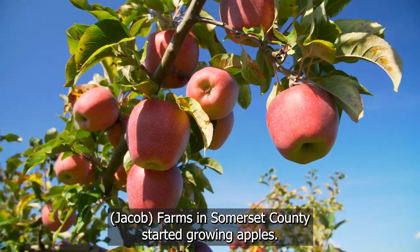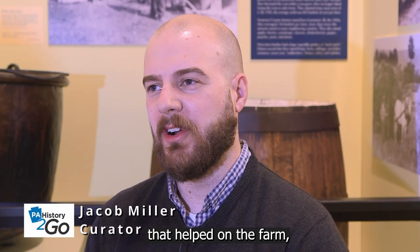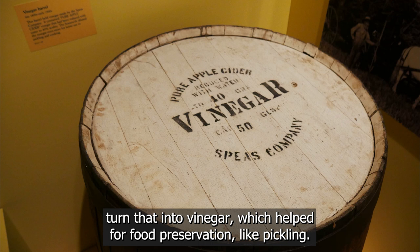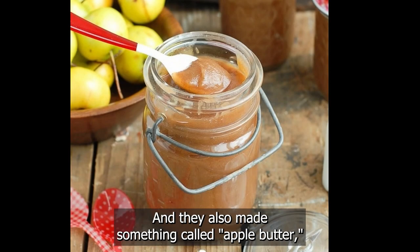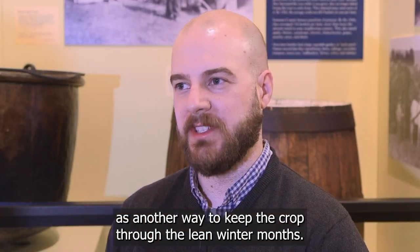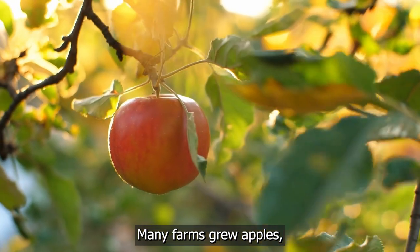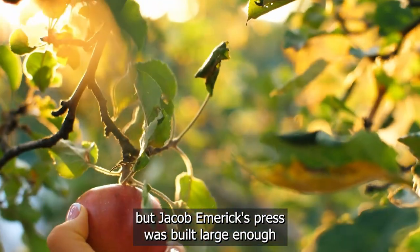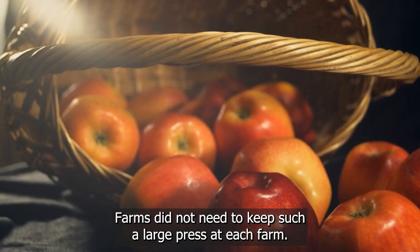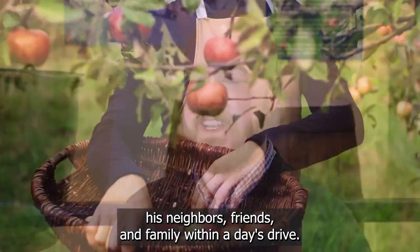Farms in Somerset County started growing apples. Cider was kept as a beverage, and they also made other products. They could press apples into cider, turn that into vinegar for food preservation like pickling, or make apple butter by boiling the cider with sliced apples — another way to keep the crop through the lean winter months. Jacob Emmerich's press was built large enough to press a large amount of apples in a short time. Rather than every farm keeping such a large press, he built it to handle his neighbors, friends, and family within a day's drive.